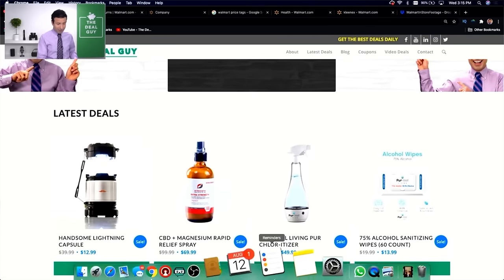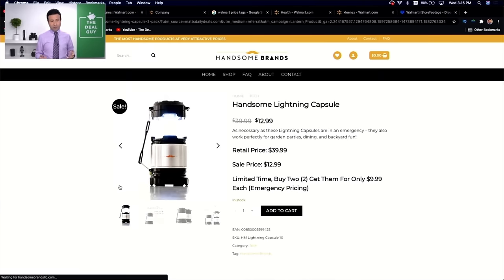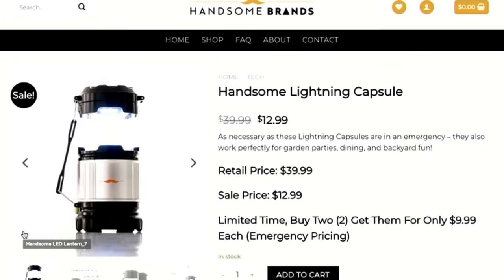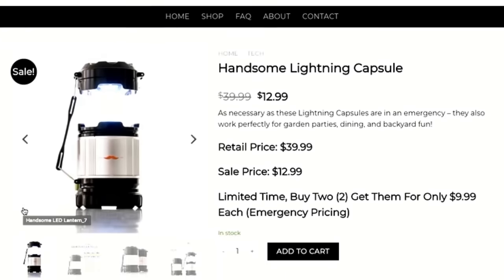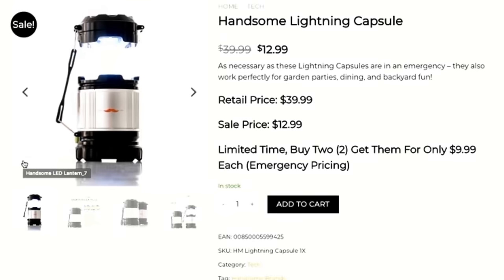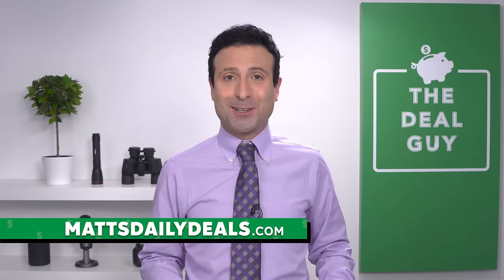I do use affiliate links, which means I benefit monetarily if you're kind enough to use one of my links. The most popular deal right now are these LED emergency lights, which drop to as low as $9.99 depending on how much you buy, with free shipping. That is all on mattsdailydeals.com.